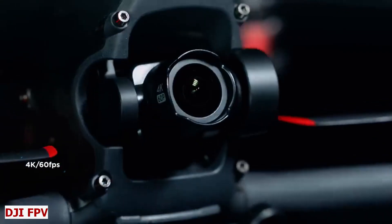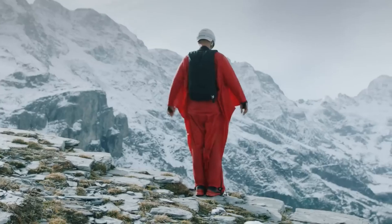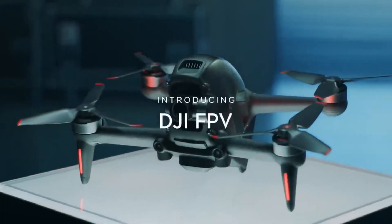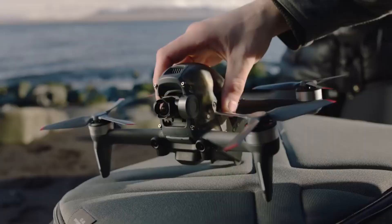DJI FPV. In a world where the sky's the limit, you can feel the thrill of flying like never before, to see the world from a new perspective, which is made possible with the help of the DJI FPV. This is a thrilling leap into the future of flight with the most advanced and intuitive FPV drone ever.